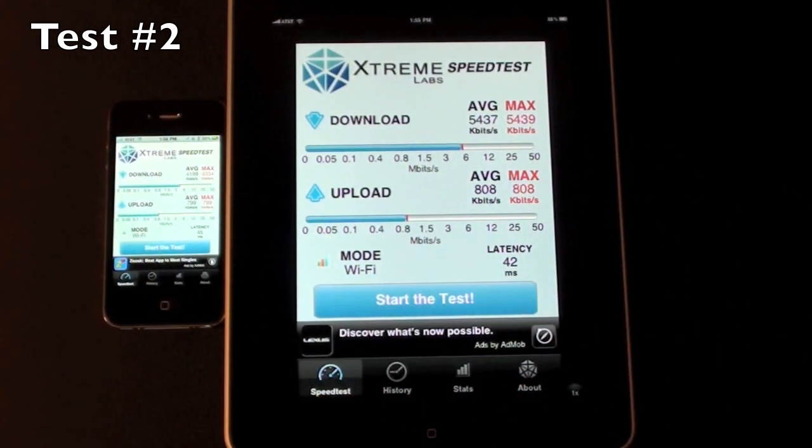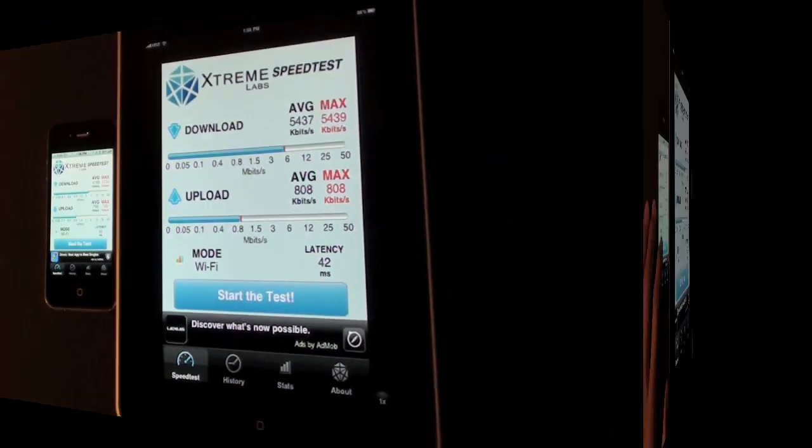This time the iPad was faster. Looks like there may have been a little network hiccup because the iPhone 4 dropped off from its last test. It's now at 4199 average down and 799 average up, while the iPad is at 5437 down and 808 up.